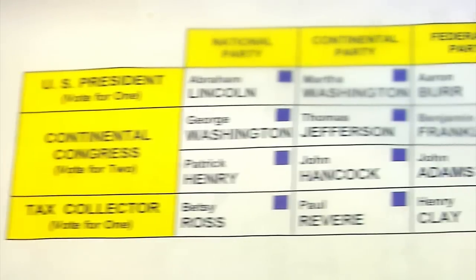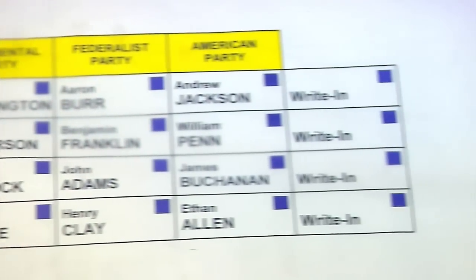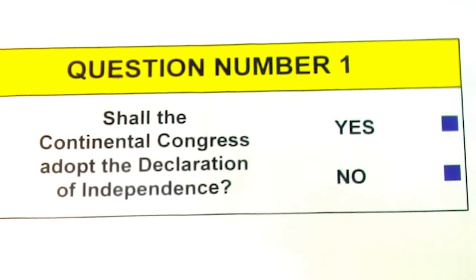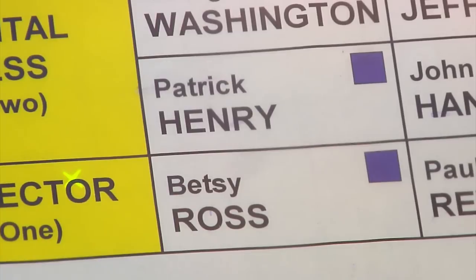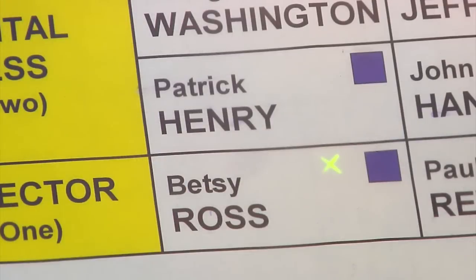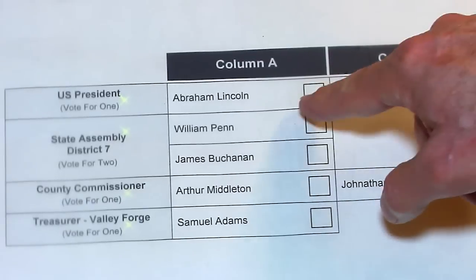Dentro de la cabina, usted podrá ver el listado de los candidatos. También puede encontrar un importante cuestionario de votación o referendo, en el que podrá votar sí o no. Para votar por un candidato, presione el cuadro que está a la derecha del nombre de los candidatos. Aparecerá una X verde significando su selección. Para cambiar su selección, presione el cuadro otra vez. La X verde desaparecerá y usted podrá hacer una nueva selección.